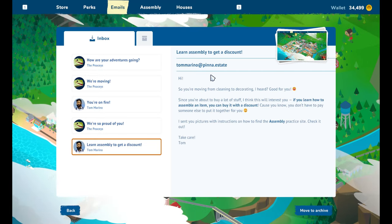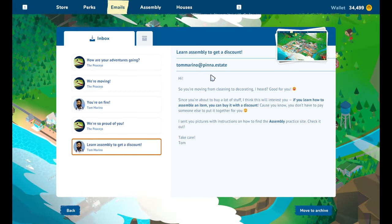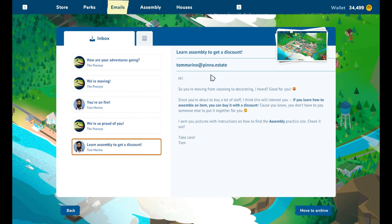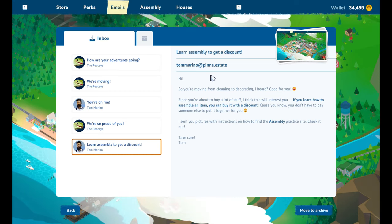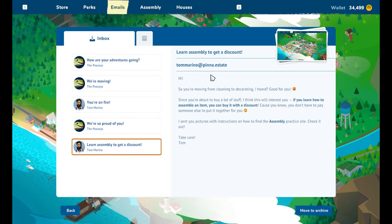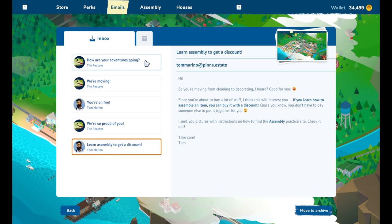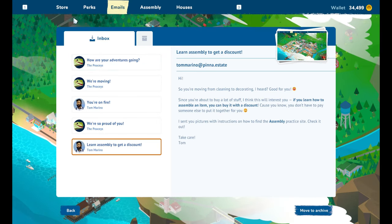If you learn how to assemble an item, you can buy it with a discount - because you don't have to pay someone else to put it together for you. I sent you pictures with instructions on how to find the assembly practice site. Check it out, take care, Tom.' I wonder if he sent that before I crashed my computer last week.